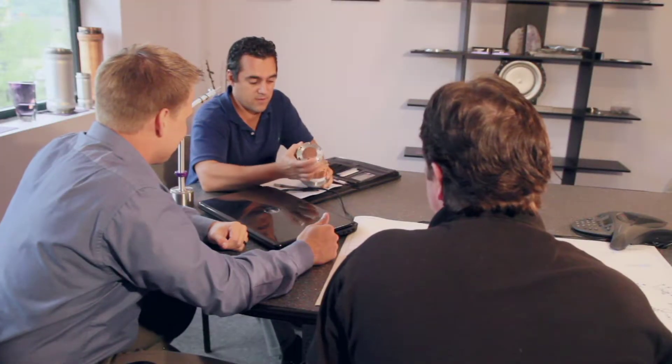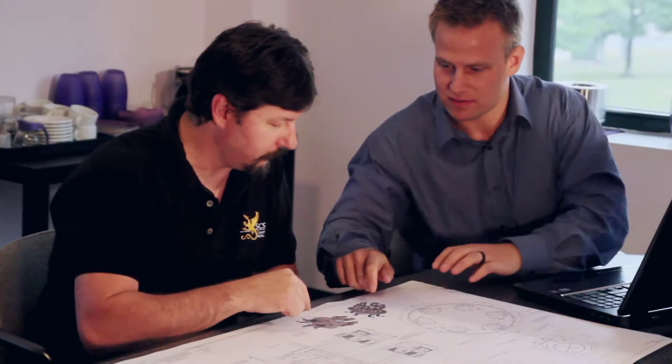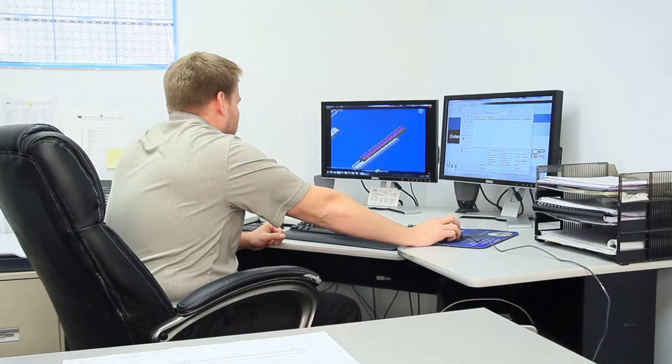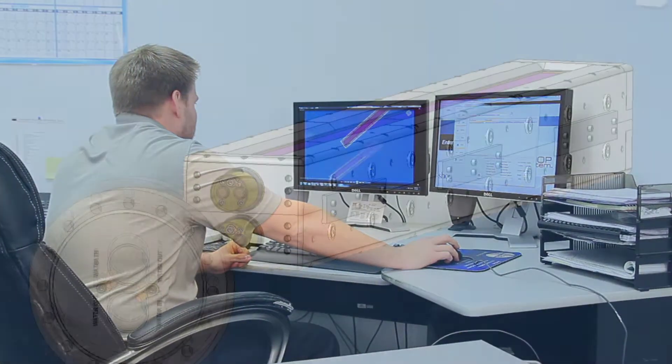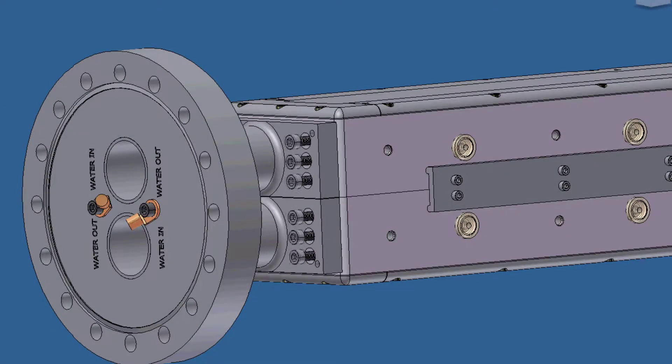Through 25 years of business, we recognize the importance of understanding our customers' goals and objectives. Our broad range of designs and custom capabilities allows us to provide the design that is best for your application. Angstrom Science's 3D modeling and precision engineering capabilities provide the tools necessary to meet the most stringent design requirements to assure optimal performance.